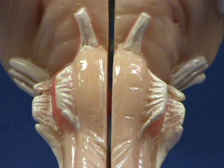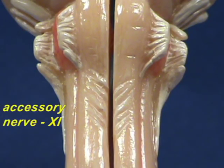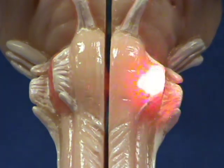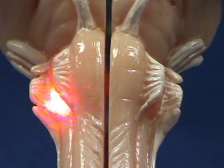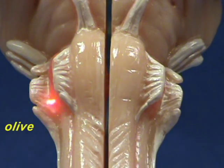Right behind the vagus nerve, you have the accessory nerve, which is cranial nerve Roman numeral number eleven. On either side of the pyramids, you'll find the hypoglossal nerve, which is cranial nerve Roman numeral number twelve. This is the olive — it's called the olive because the way it bulges in an oblong fashion reminded the anatomist of an olive.